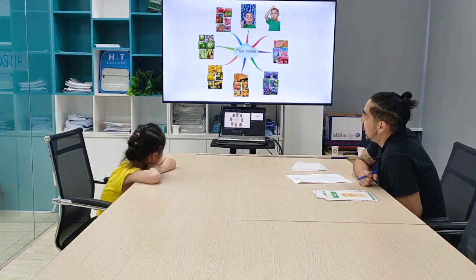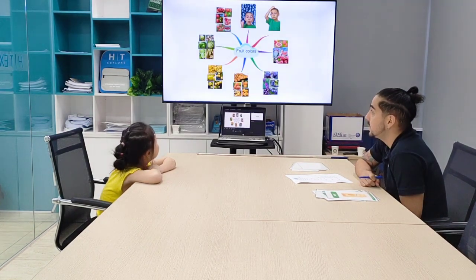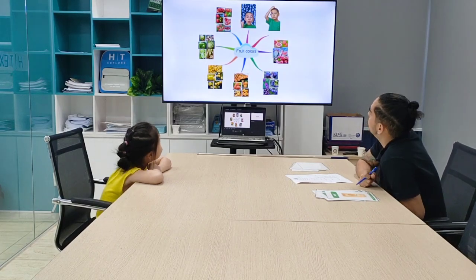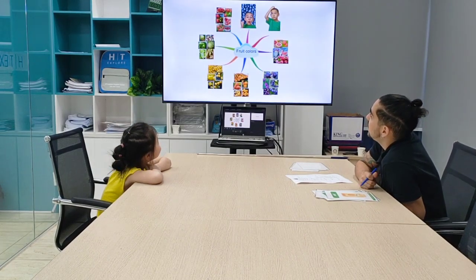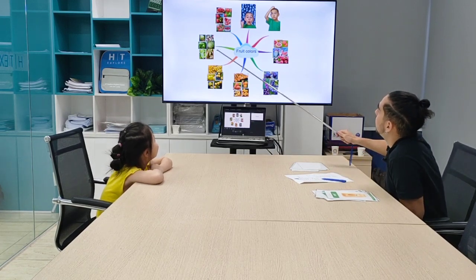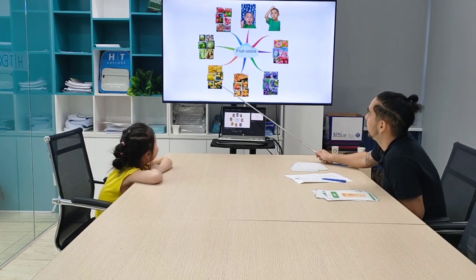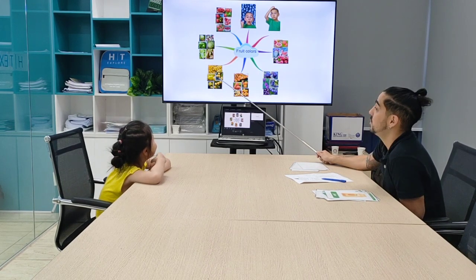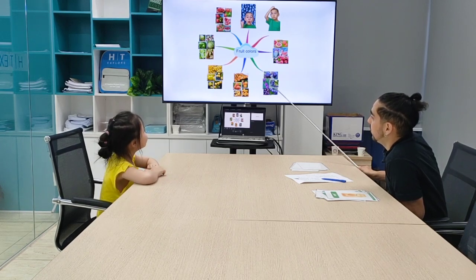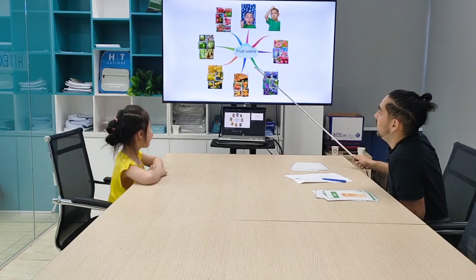Okay, now let's have a look at the last picture and let's see what are these colors and the fruits. So, let's see. What is this? Fruits can be yellow. Yes. And also? Fruits can be purple. Fruits can be green. Very good.